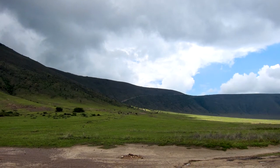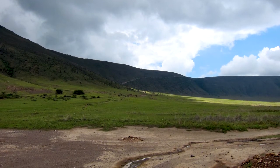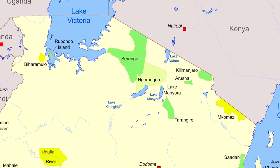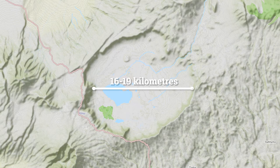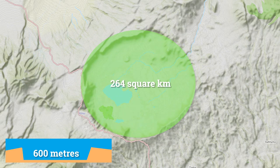The spectacular Ngorongoro Crater is the centrepiece of this World Heritage Site. Located in the north of Tanzania, the crater itself is the remains of a volcano that erupted and then collapsed about 2-3 million years ago. It's between 16 and 19 kilometres across at various points, with a depth of 600 metres and a surface area of 264 square kilometres — it's the world's largest intact caldera.